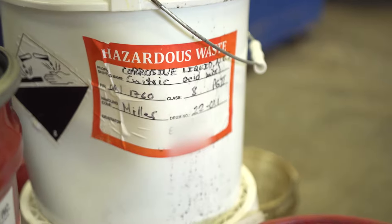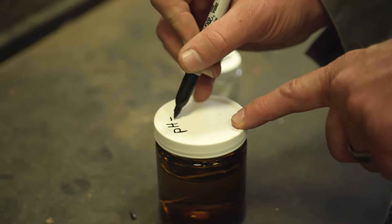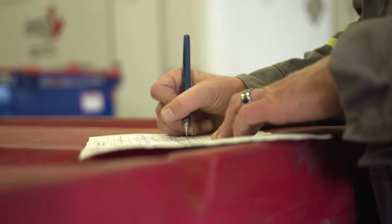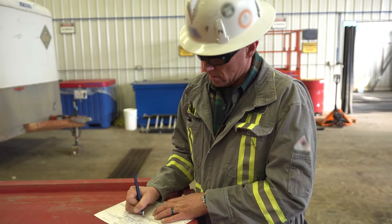I could be doing a bulk fluid transfer one day, repacking a bunch of waste for a lab that's been shut down the next. That's what I love about being a hazardous waste technologist — it's always changing.